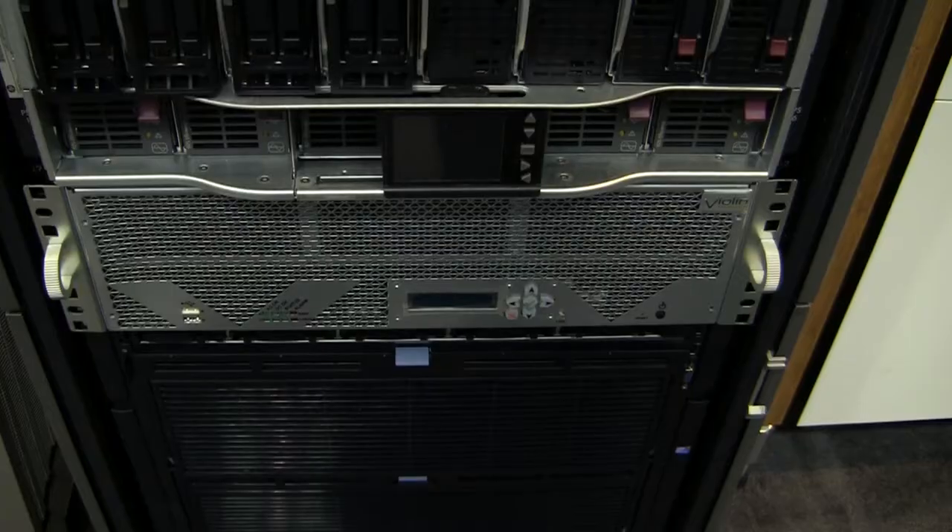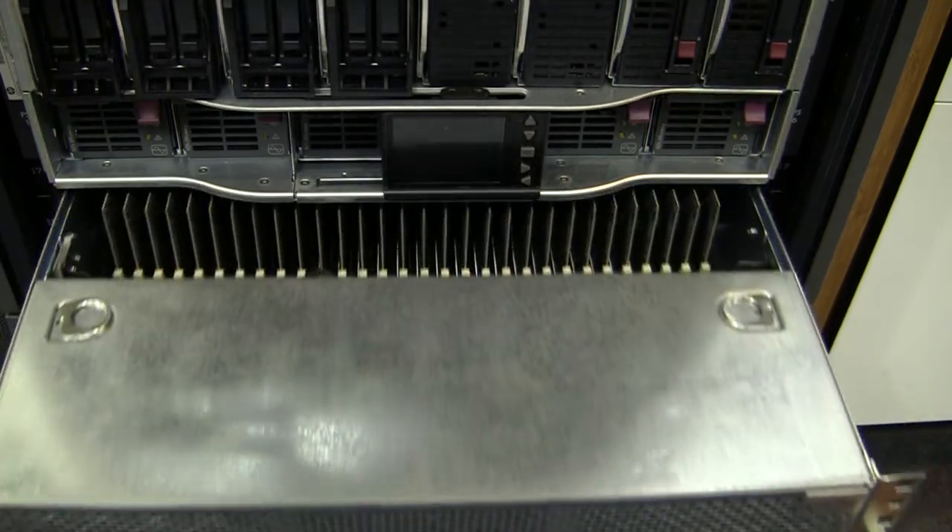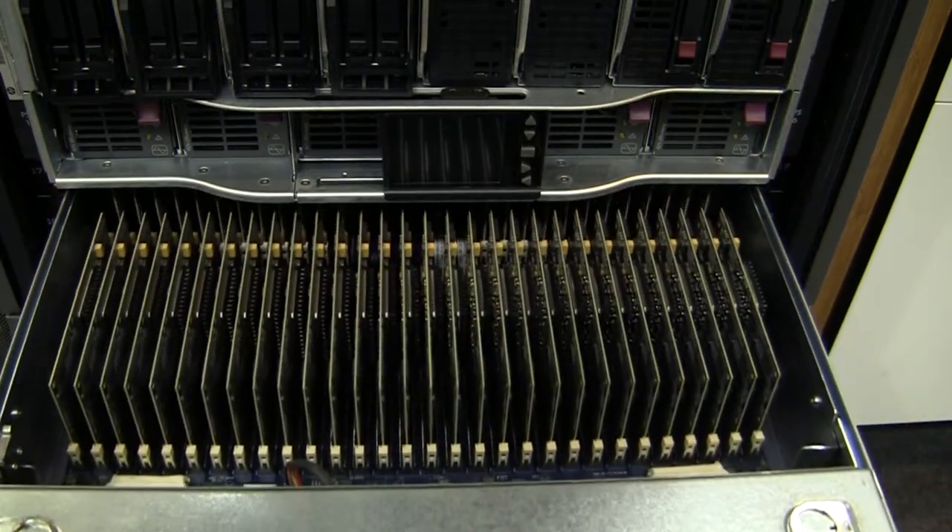Around the high-performance database solution, this is built around our VMA series memory array with a DL980 highly scalable x86 server. Here we have one of our VMA arrays — it's a great flash-based array. One of these arrays will scale between 5 and 10 terabytes of space. It's a flash array, so it can directly connect to the server using a PCI bus, or it can connect through fiber channel through a memory gateway.